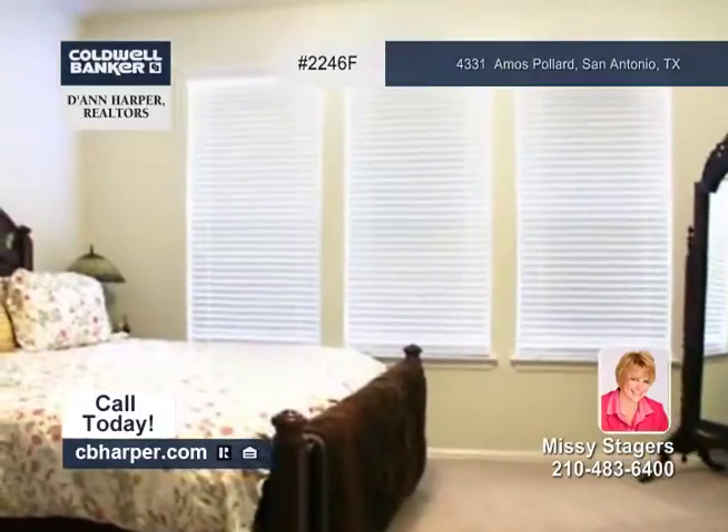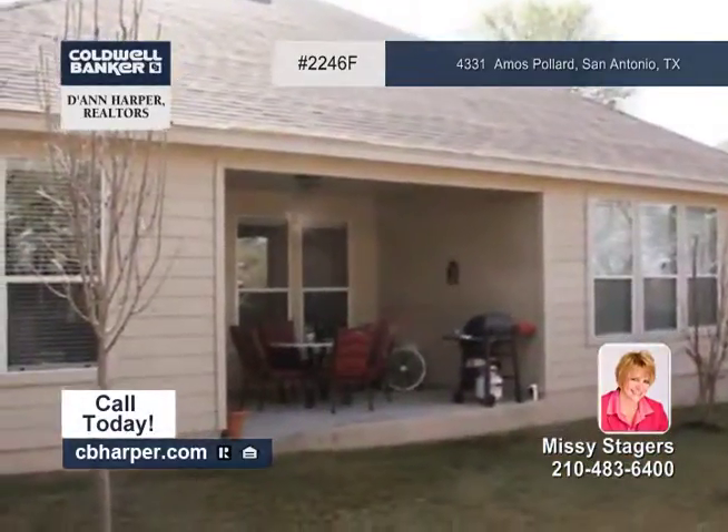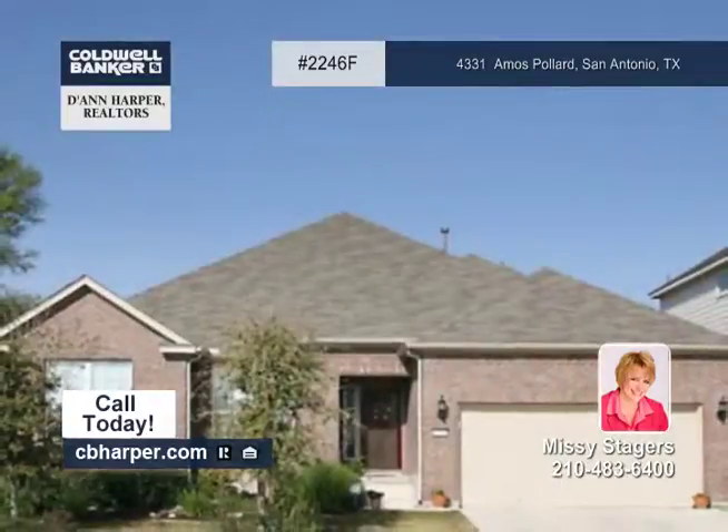Also, the owner's retreat has a nice walk-in closet. This home is convenient to shopping, theme parks, highways and more.